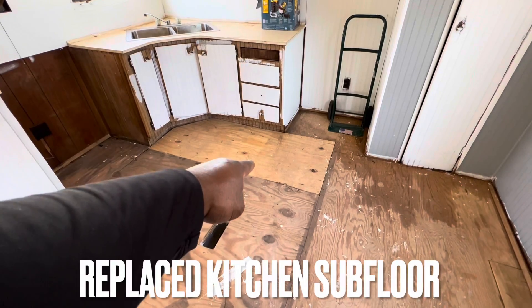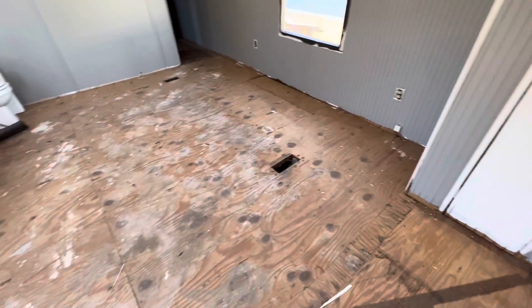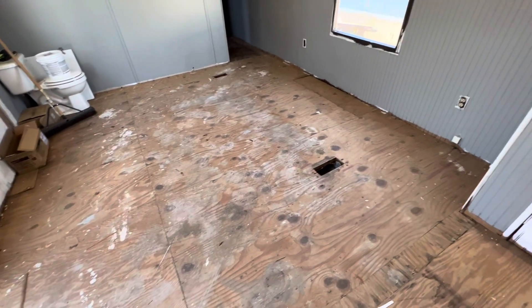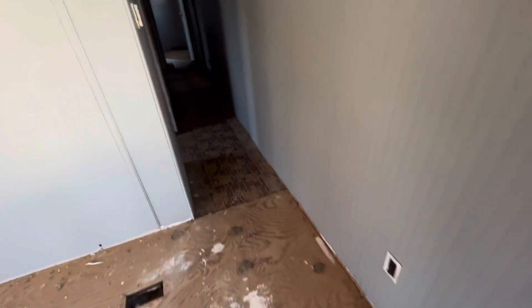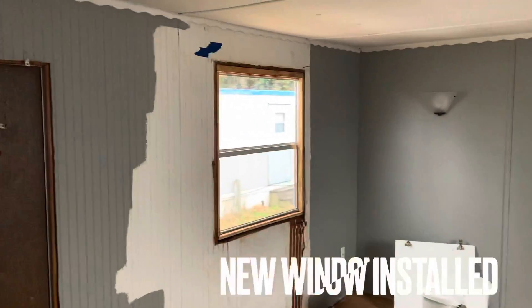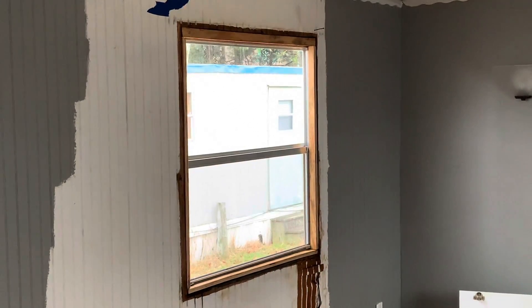Sub-flooring has been replaced and is solid throughout the living room and kitchen area. This window is brand new — a brand new replaced window.